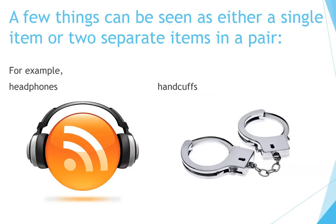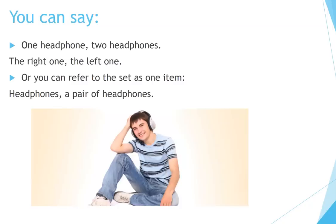A few things can be seen as either a single item or two separate items in a pair. For example, headphones and handcuffs. You can say one headphone, two headphones, the right one, the left one. Or you can refer to the set as one item: headphones, a pair of headphones.